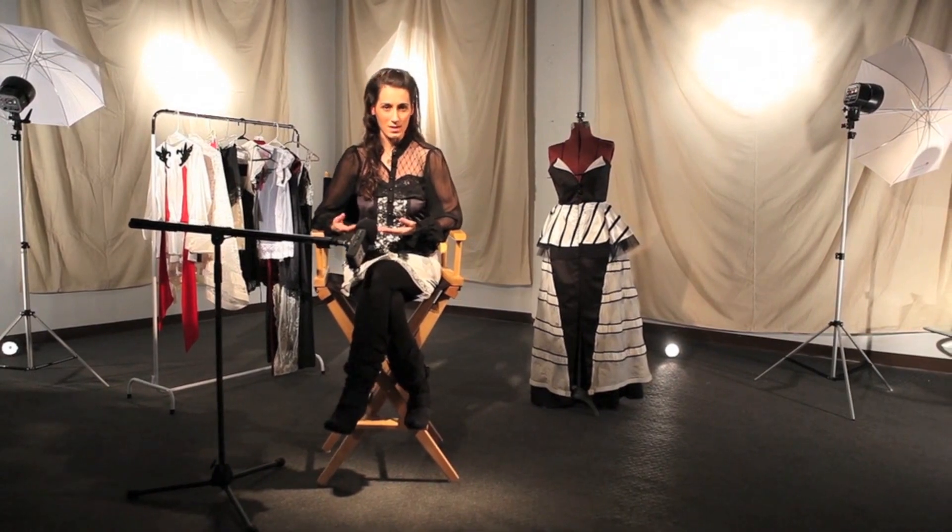My name is Lani Lonto and I am a fashion re-designer. I take clothing that already exists and I transform it into something else. I breathe new life into fashion otherwise destined for the landfill.